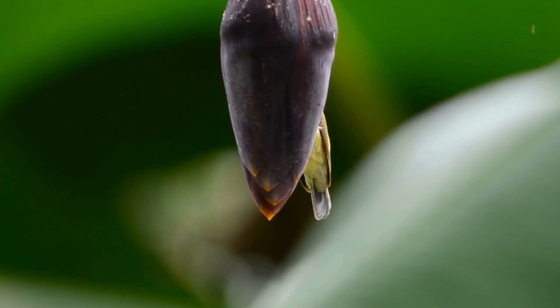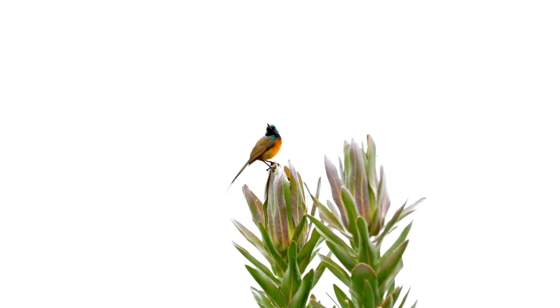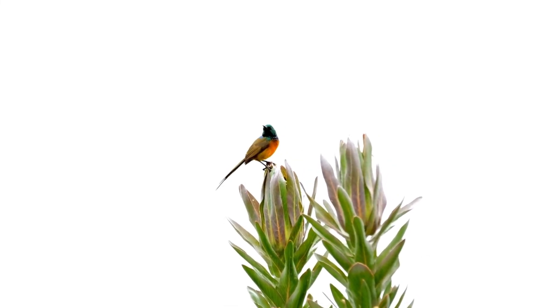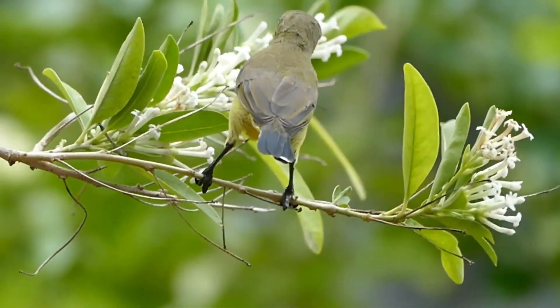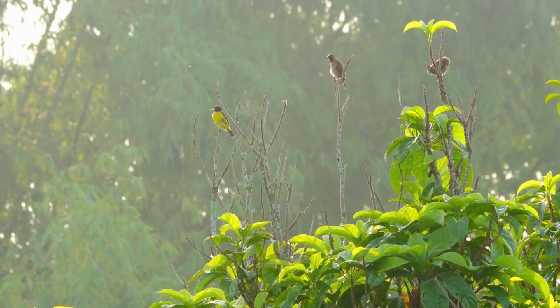This clever adaptation allows it to reach where many other birds and insects cannot, making it an essential pollinator for many tropical plants. In exchange for a sip of nectar, the sunbird serves the plants by transferring pollen between blooms, assisting in their reproduction.